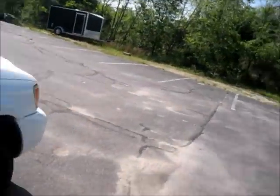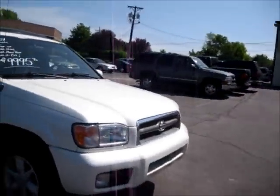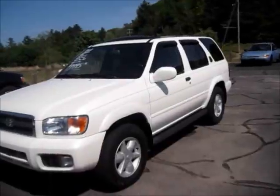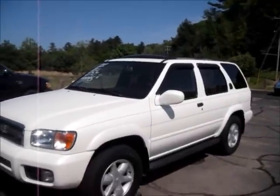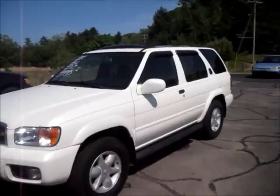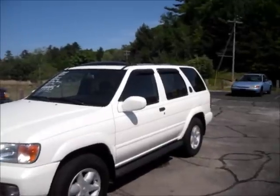It's a very nice Nissan Pathfinder. I always wanted to check out another older generation of the Pathfinder. Well guys, this is Cat421. Hope you all enjoyed the in-depth review on the 2001 Nissan Pathfinder. Stand by for the next review. Have a good day everybody.